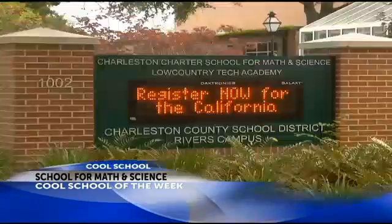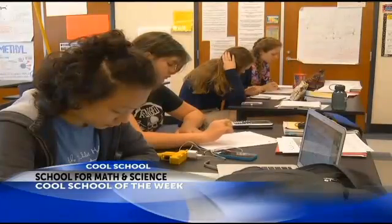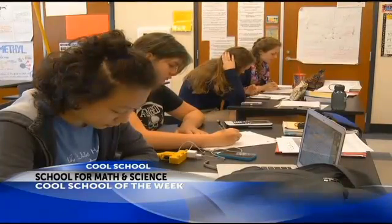Advanced sciences and intricate math problems define Charleston Charter School for Math and Science, which provides an innovative learning environment that is academically demanding. Among high schools in the state, we're ranked 9th, and our middle school is ranked in the top 15 percent, so we think we offer a very rigorous and competitive curriculum.